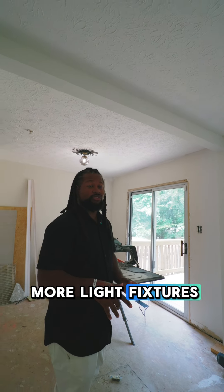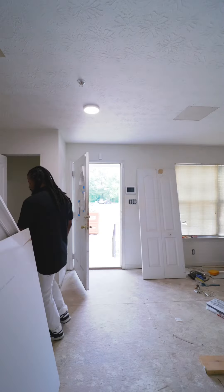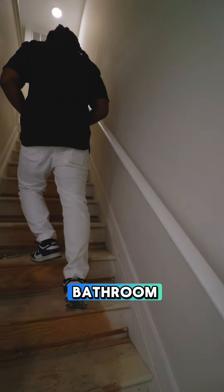Here we have a couple more light fixtures as you see in the living and dining space. Going upstairs, you can start getting the idea of how we're going to wrap this bathroom.